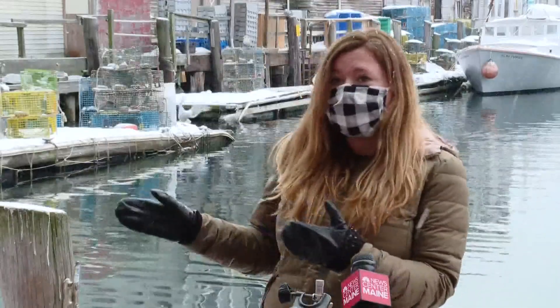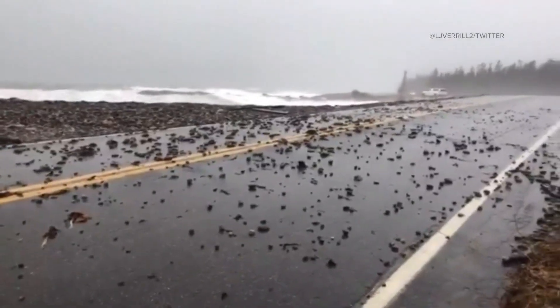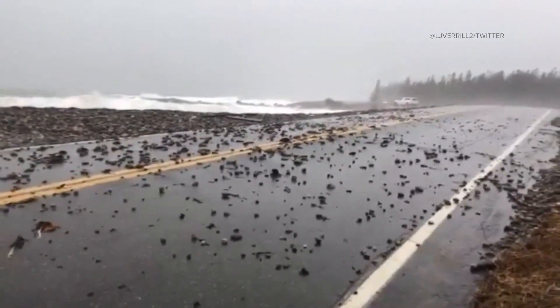Even our rocky coast communities — say if they're on a peninsula and there are low-lying roads to get access to them — those roads are at risk.